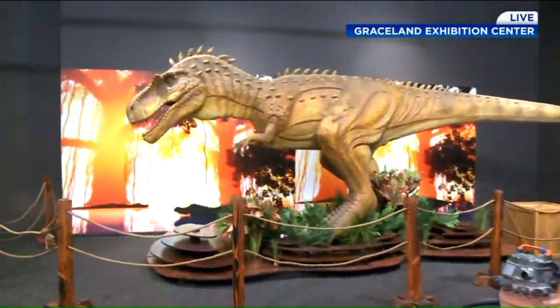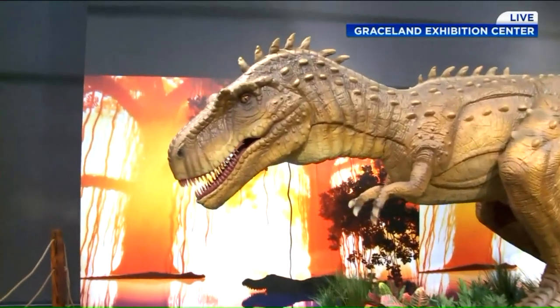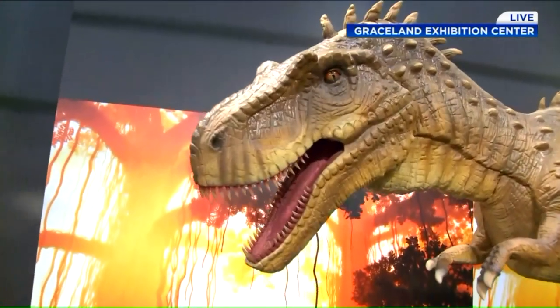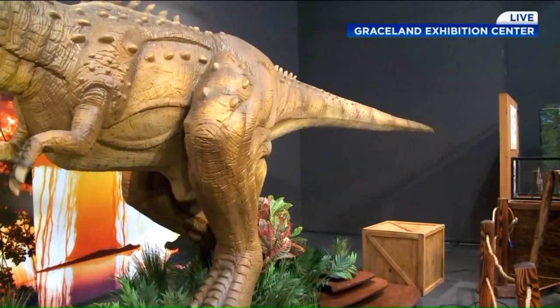Please tell me that in honor of Elvis, you have a dinosaur that does a hip swivel. Well, maybe not a hip swivel, but we do have a little tail flip going on with the Albertasaurus right here behind us. It even gives you a little wink and nod along with the wiggling of the tail, so it's probably close enough.